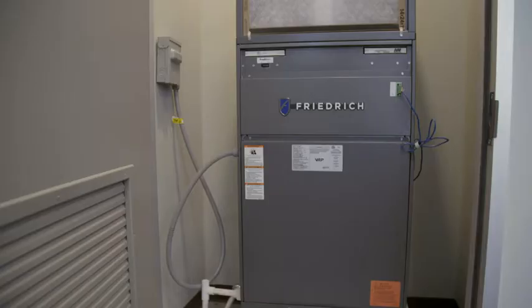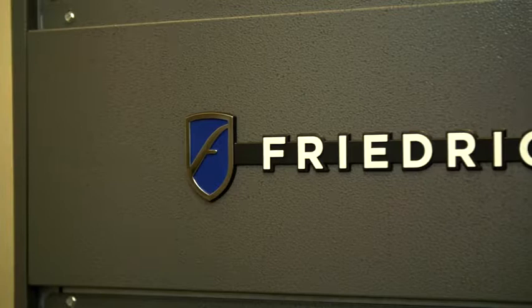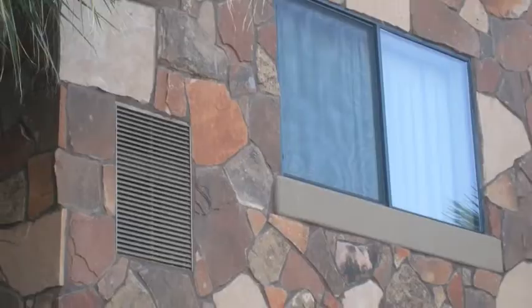VRP is basically VRF in a box. There are four primary features and improvements we wanted to address with the VRP product line from VertiPak: the ability to bring in conditioned outside air, high efficiency cooling, high efficiency heating, and industry-leading humidity control.